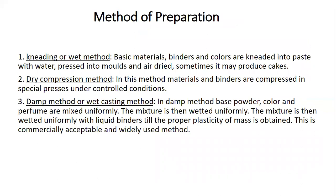Methods of preparation for compact powder include: the wet or kneading method, where binders and colors are kneaded into a paste with water, pressed into molds, and dried to form cakes; the dry compression method, where suited raw materials are taken, binders are added, and a special presser is used under controlled conditions to produce the cake; and the damp or wet casting method, where base powder, color, and perfume are mixed uniformly and wetted with liquid binders until a plasticity of mass is achieved. The damp method is commercially accepted and widely used.